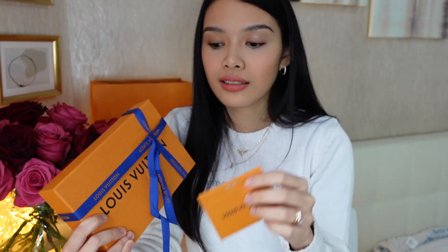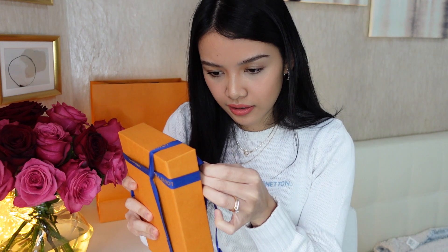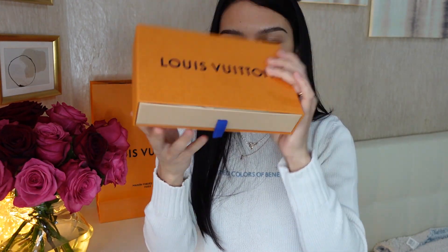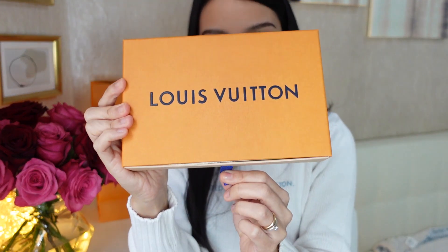Okay, let's start with the ribbon. This should be one take because I don't really know how to put the ribbon back. Oh, you pull it from here — okay, so here it is!